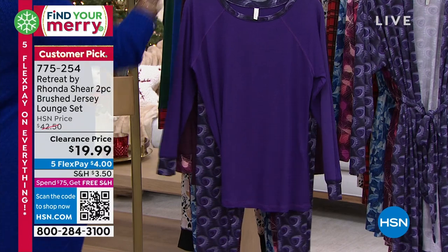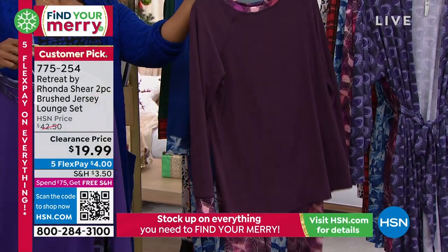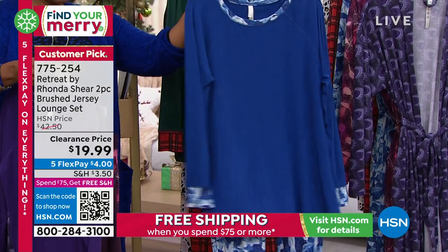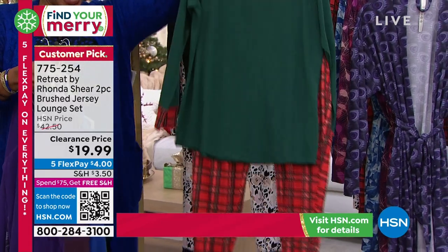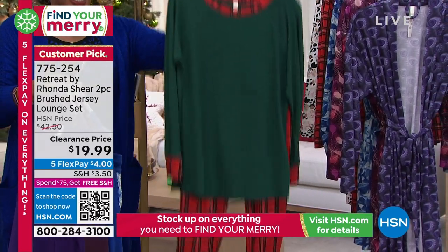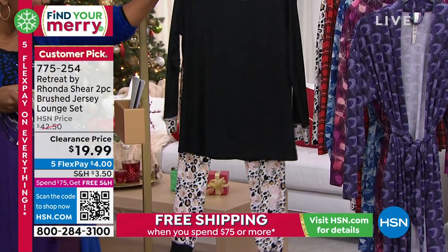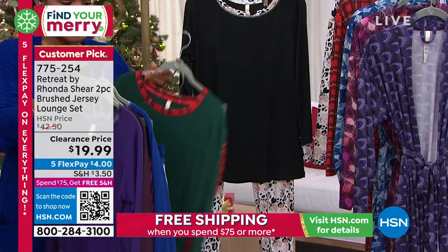Let me show you all the color options. This is purple peacock — it's most limited in this one. This one is the plum feathers. We have it in frost leaves. This one is our holly plaid — okay, holiday Christmas pictures, you know the drill. And then we've also got it in animal floral. Rhonda, let's talk about this two-piece set.